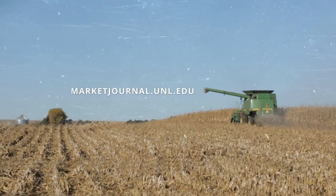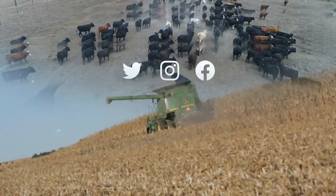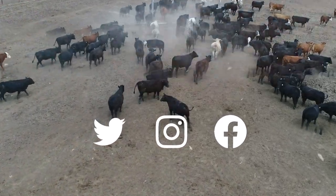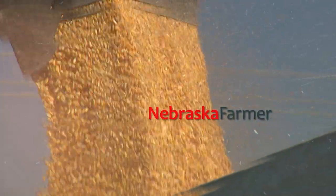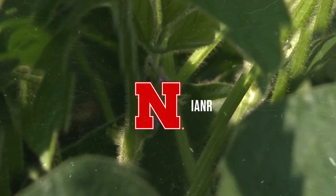Join Market Journal online at marketjournal.unl.edu. You can also follow us on Twitter, Instagram, and Facebook. Promotional support is provided by the Nebraska Farmer Magazine. Market Journal is produced by the University of Nebraska-Lincoln's Institute of Agriculture and Natural Resources.